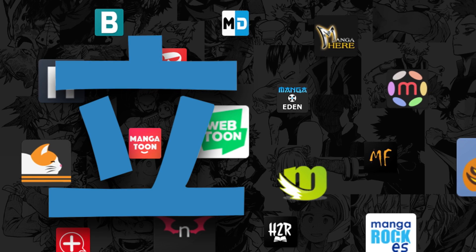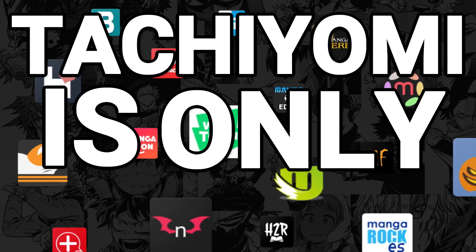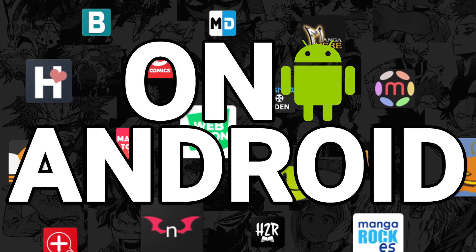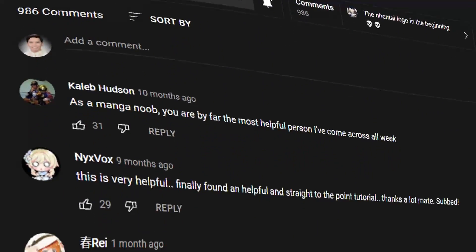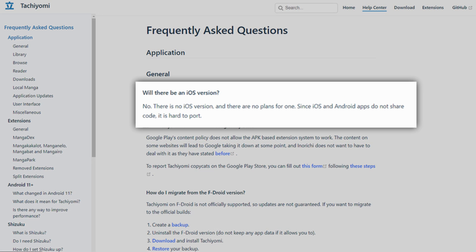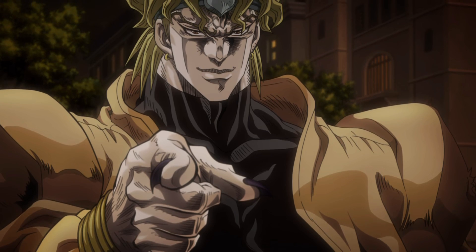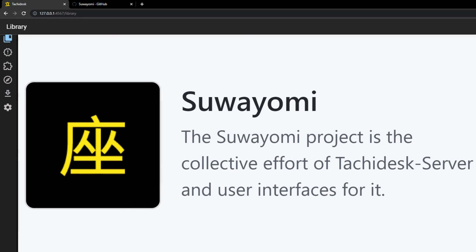I will say this first: Tachiyomi is only available on Android. Let me say that again — Tachiyomi is only available on Android. I have received so many comments on my last video regarding this and no, it is not available on iOS. The developers don't have any plans for an iOS version. So if you want to use Tachiyomi, buy an Android phone, or you can use the desktop version, Suayomi. More on that later.